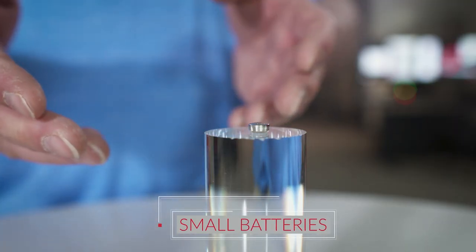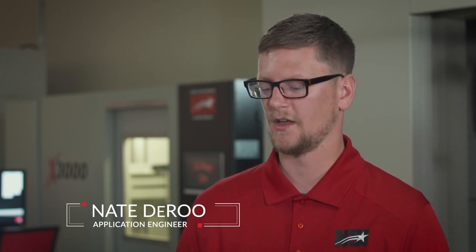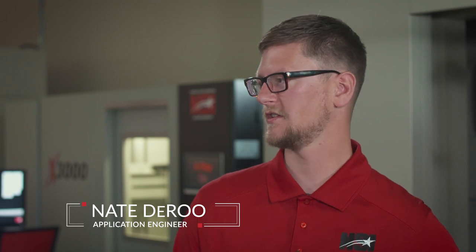Today's subject is batteries. I'm joined by Nate DeRue, an application engineer at NSI. He's going to show us a potentially faulty product and tell us why you'd want to look at the inside of it. Nate's job as an application engineer is to help customers resolve their quality issues as quickly as possible — customers send in their samples, and x-ray imaging is used to see inside them without destroying them.